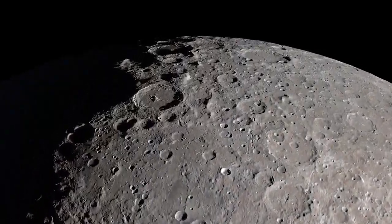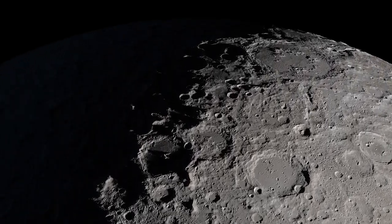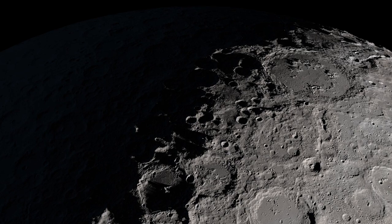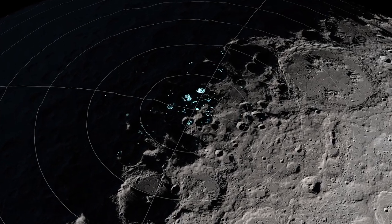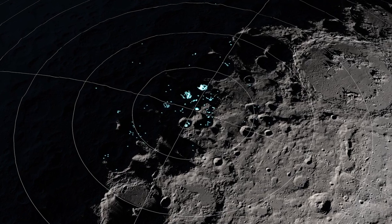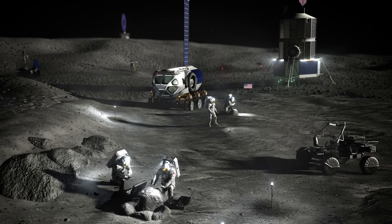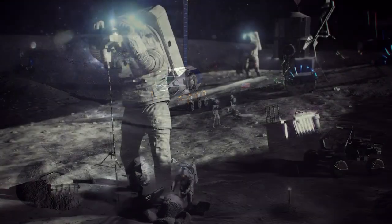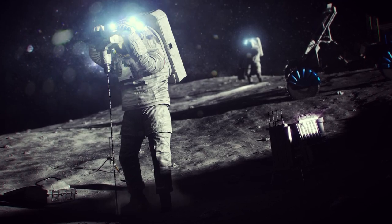The data LRO has collected allows scientists to create detailed maps of the south pole, leading to the discovery of large regions that appear to contain significant amounts of water. These discoveries are important because they could help make future missions to the Moon more sustainable. Instead of having to bring all their own water with them, astronauts could potentially extract water from the lunar soil and use it for drinking, cooking, and even rocket fuel.